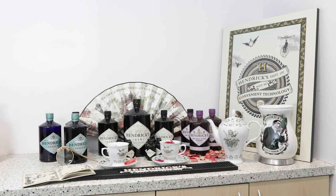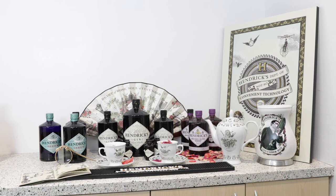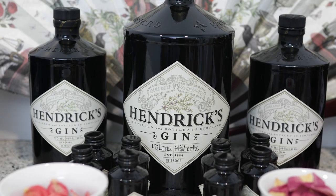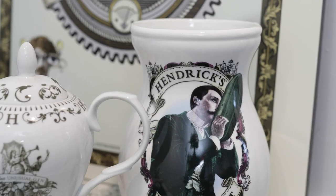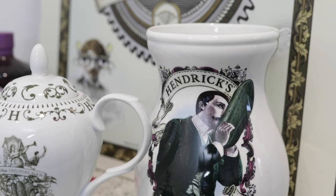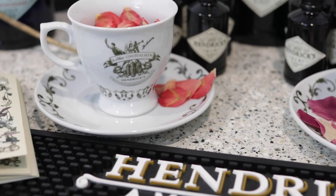Hendrick's Gin, the world's most unusual gin, is crafted in tiny batches with a distinct blend of 11 botanicals combined with the signature infusions of cucumber and rose. Hendrick's opened its Gin Palace in Scotland in 2018 and has since produced new variants from distiller Lesley Gracie's Cabinet of Curiosities, including Hendrick's Orbium and Midsummer Solstice.